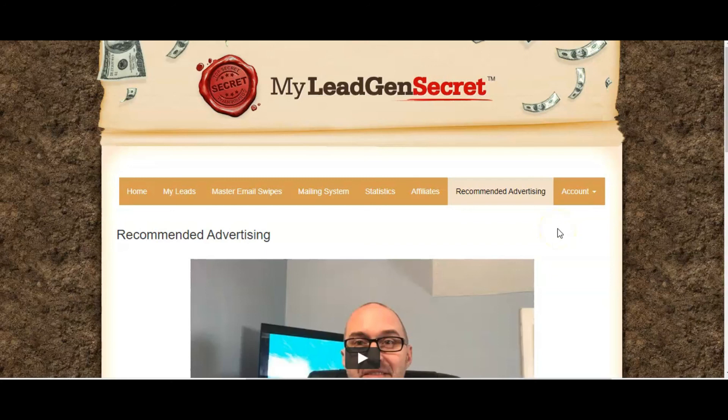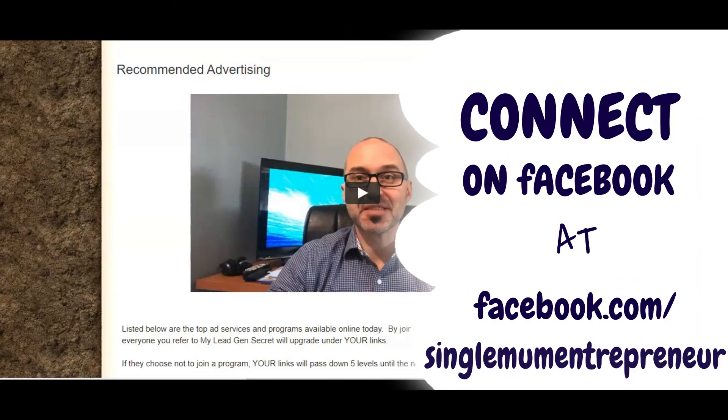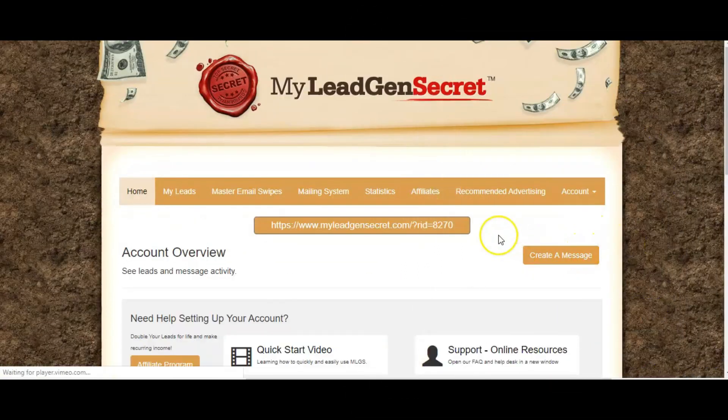As with any leads, you do have to warm them up and nurture them. There's not necessarily a guarantee that people are going to buy on the spot, but the leads you are getting are people who have expressed a serious interest in making money online in some way. So that is my tour of My Lead Gen Secret — I can thoroughly recommend it and I will be posting my results over the coming weeks. If you have any questions, please click on the link to contact me on Facebook via my Facebook page. Thanks very much, bye for now.